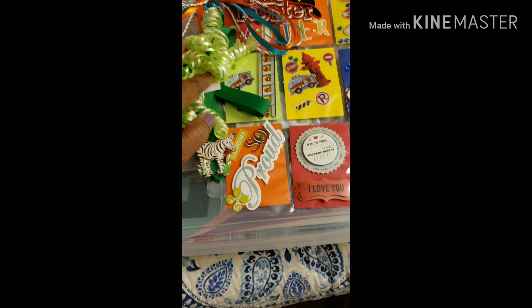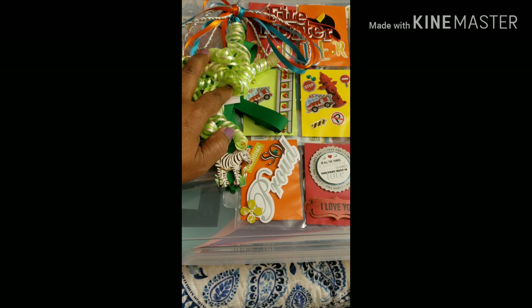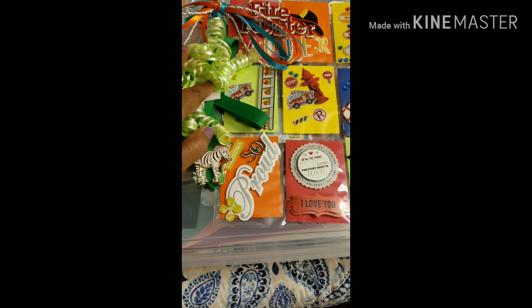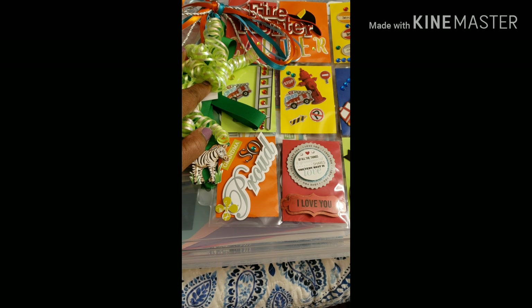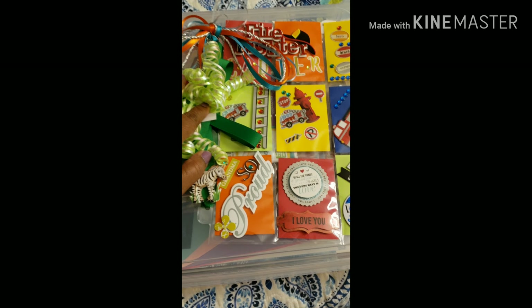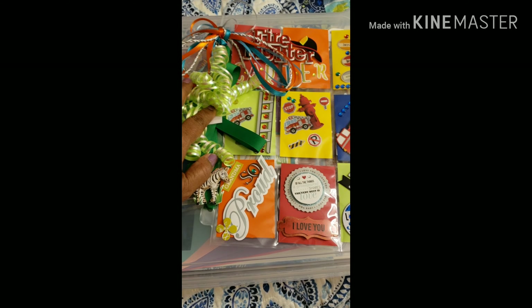Hello everyone, it's Pamela from Pamela's World and I have Carter's pocket letter, and this is what it looks like. The first pocket has a firefighter with a hat because Carter likes firefighters. He went to the firehouse already, so he loves the firefighters.